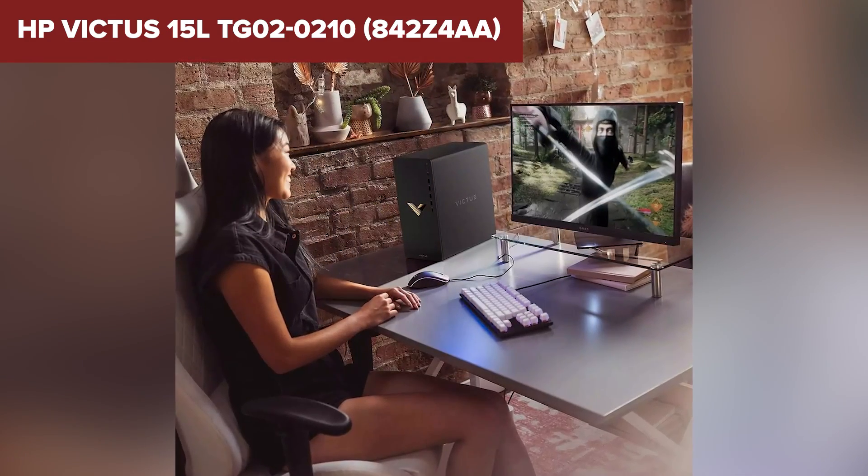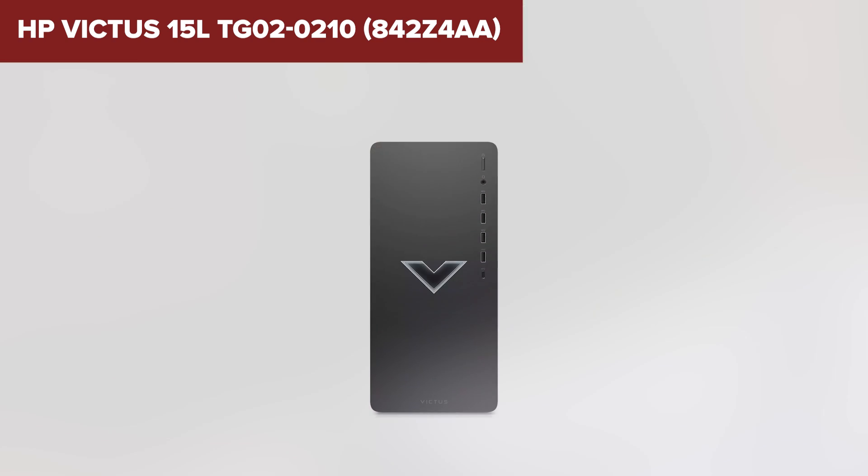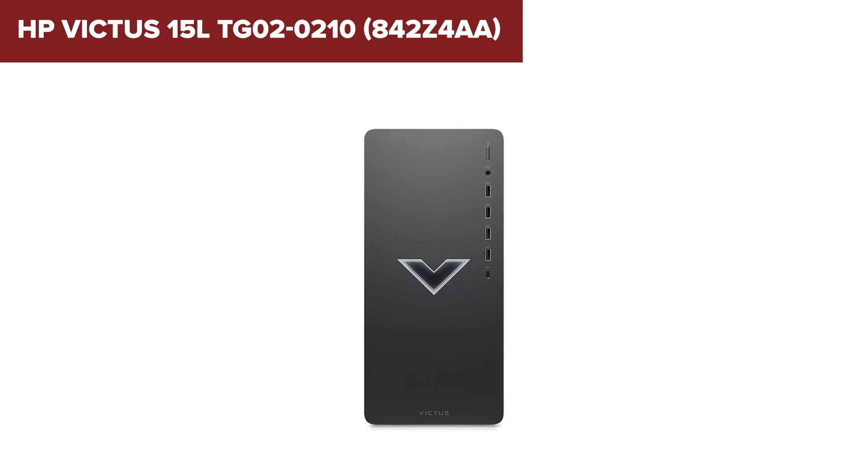Additionally, with only one 120mm fan, the system may struggle with cooling during extended gaming sessions, so keeping an eye on temps using the included Omen Gaming Hub is advisable.